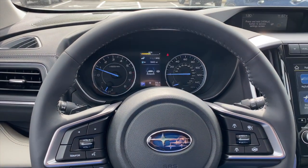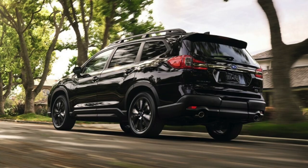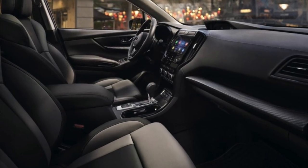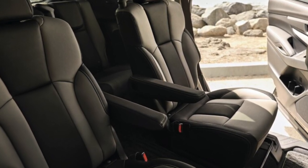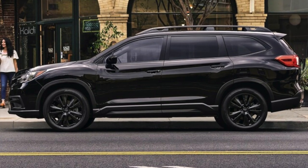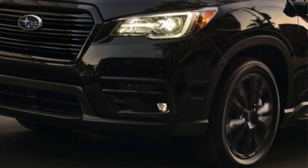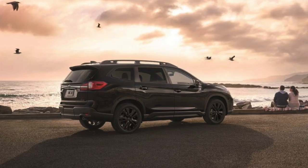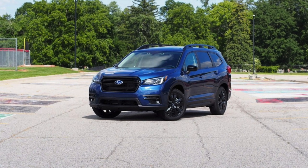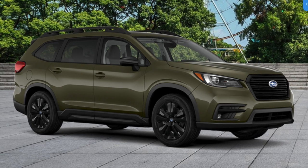The new trim level for the 2022 Subaru Ascent is the Onyx Edition. The Onyx has the same performance capabilities as other Ascent models — the 2.4 liter turbo engine and 5,000 pounds of towing capacity — but it adds an aesthetic appearance package. It comes standard with black 20 inch wheels, black molding on the windows, door frames, and headlight trim, a blacked-out front grille, a black roof rear spoiler, and LED fog lights. Although media pictures show it all black, you can get it in all other Ascent colors except brilliant bronze metallic.